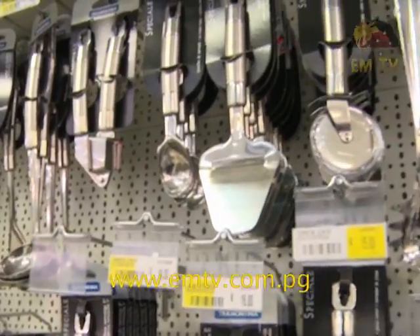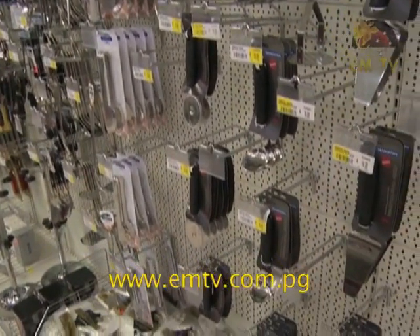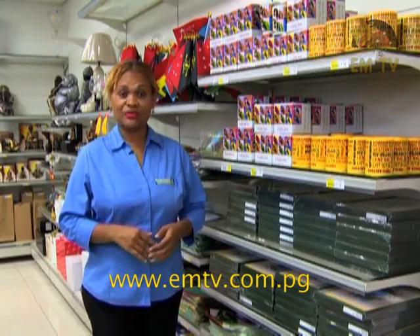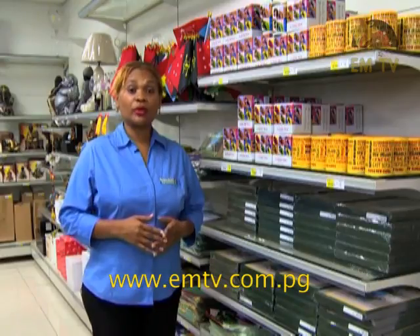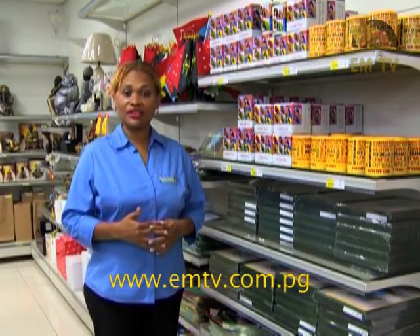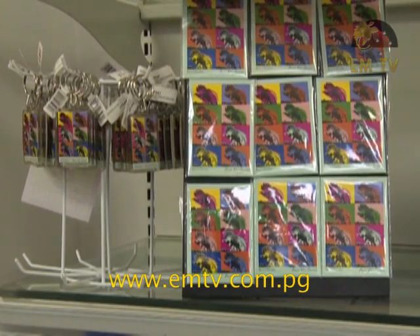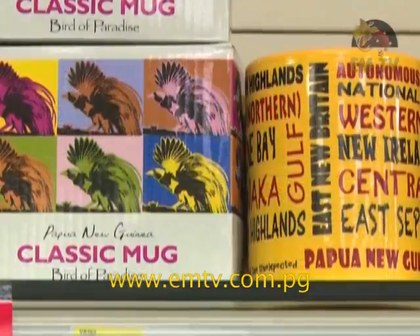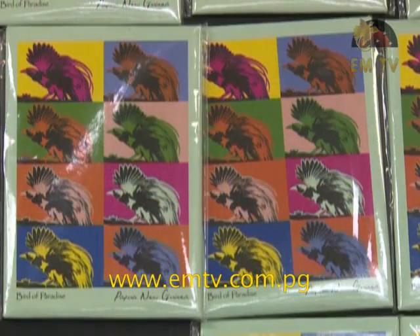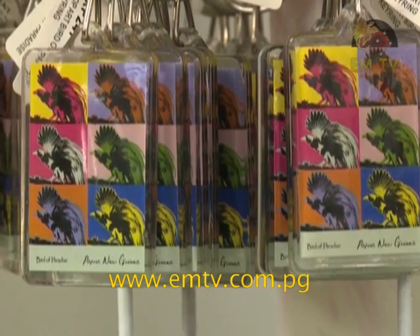Here at Brian Bell there is a wide range of serving utensils available for all occasions. Available only in our Brian Bell Portmost View Branch is this lovely pop art collection of the bird of paradise. These perfect little gift ideas are available in mugs, drink coasters, tea towels, key rings and fridge magnets.